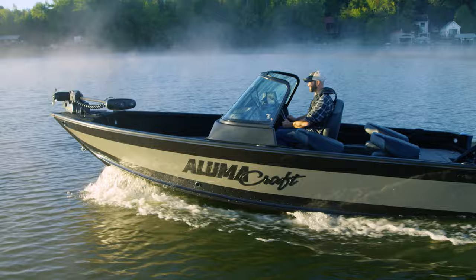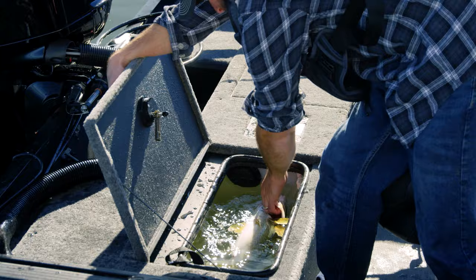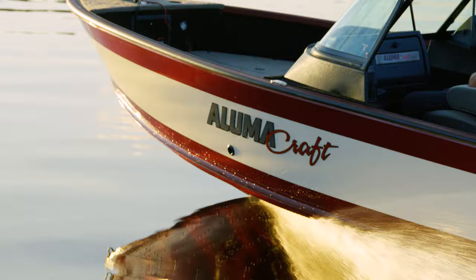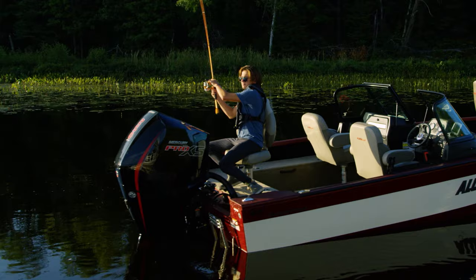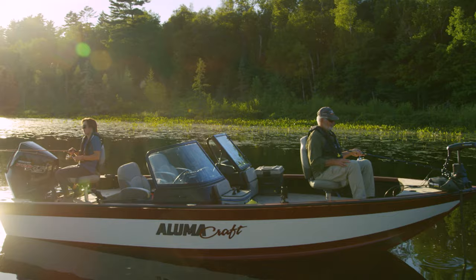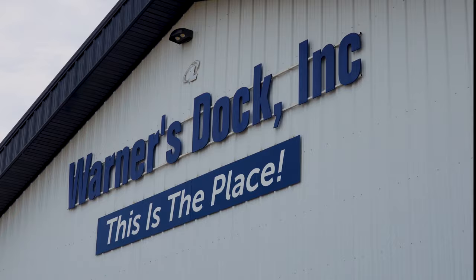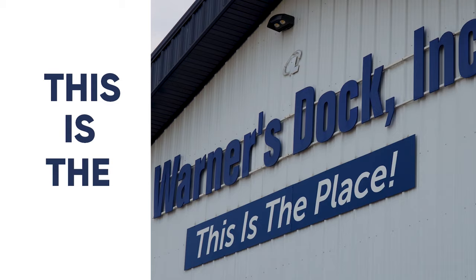Upgrade your fishing game with the 2024 Alumacraft multi-species fishing boat, loaded with features like large aerated live wells, ample rod storage, large front casting decks, and the exclusive double-plated 2XB hull. This series delivers on performance and all-day comfort, making it a must for anglers who demand excellence. Contact your Alumacraft dealer to pre-order your 2024 boat.